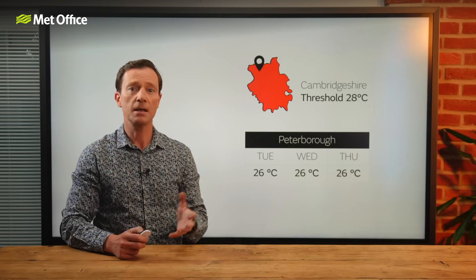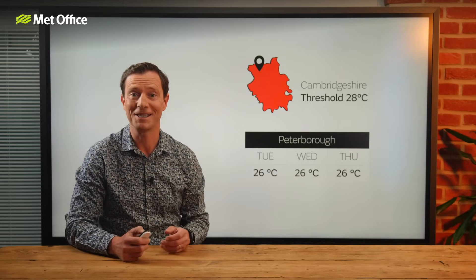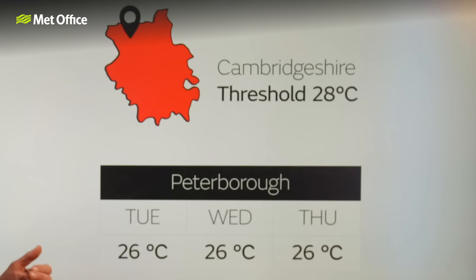Let's look at some examples. Let's say Peterborough will reach 26 degrees Celsius for three days in a row. But because the threshold for Cambridgeshire, the county in which Peterborough sits, is 28 Celsius, this wouldn't be a heatwave.